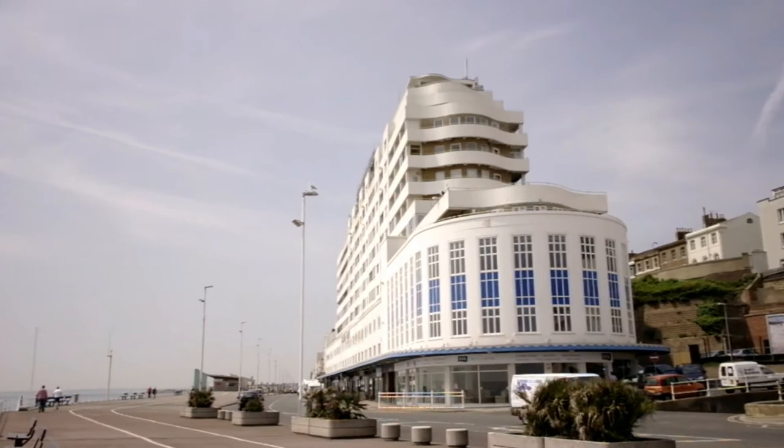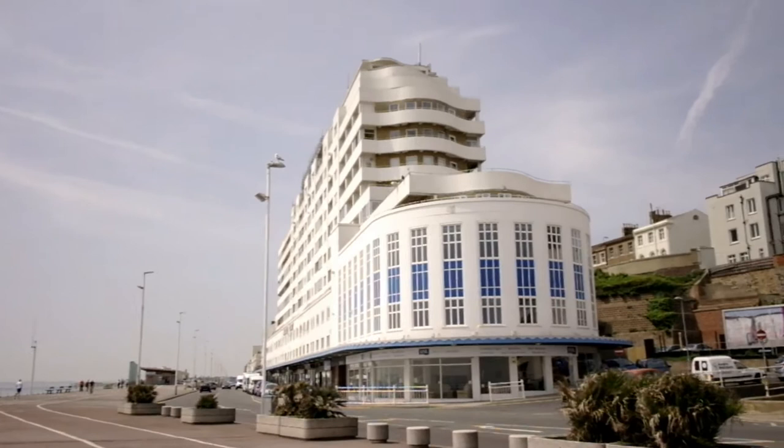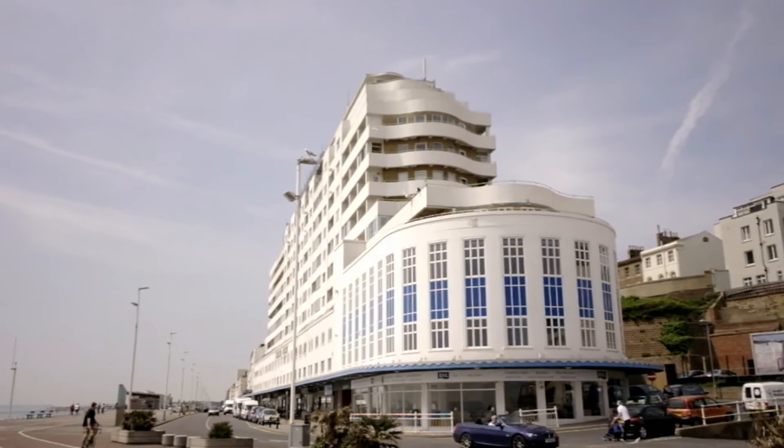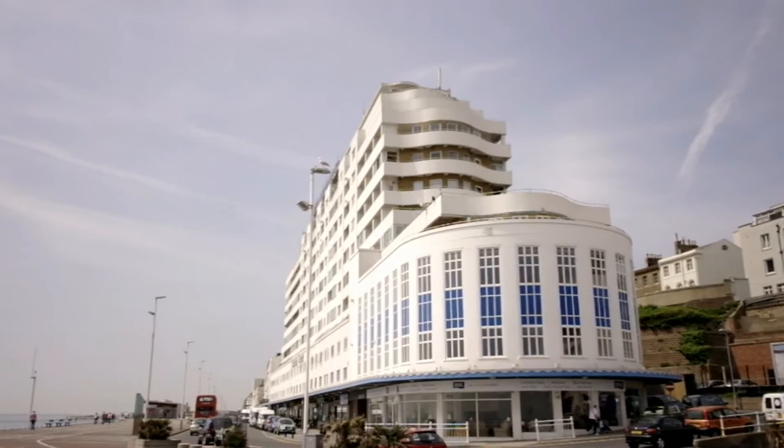Here it is — look at it, it is built to resemble a cruise ship. You can see the different floors, you can see the front of the building. This building makes Hastings very famous. If you read about Hastings, there's definitely a picture of two things: this building and also of the Norman castle right above the town. Let's go a little closer — I know it's very noisy because of the traffic.